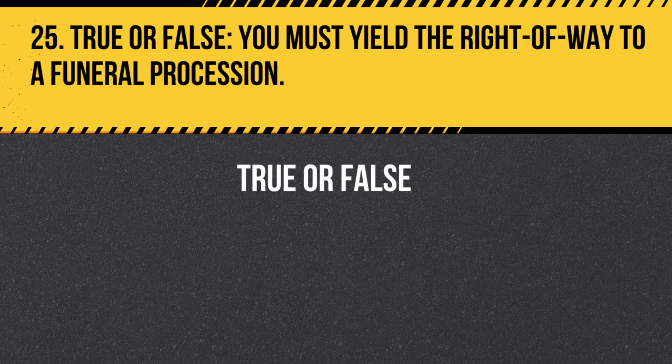Question 25. True or False. You must yield the right-of-way to a funeral procession. Answer: True. You must yield the right-of-way to a funeral procession, allowing it to proceed without interruption.